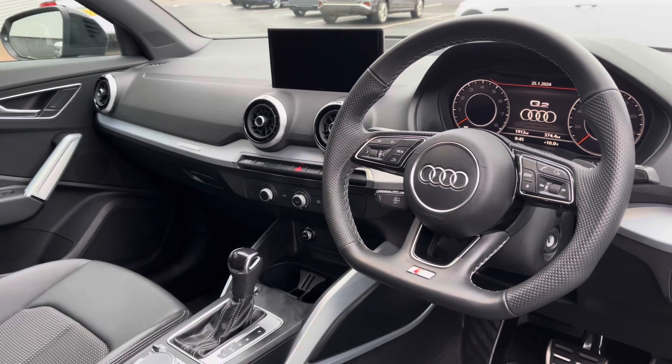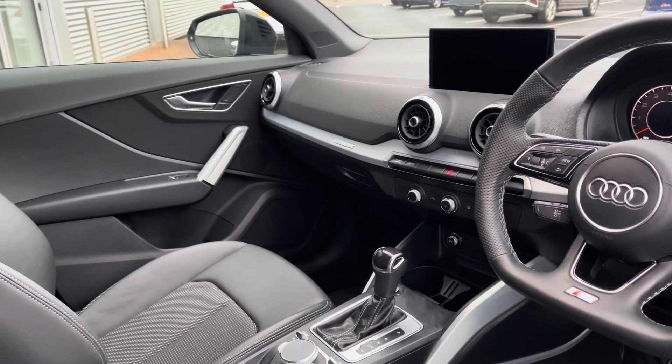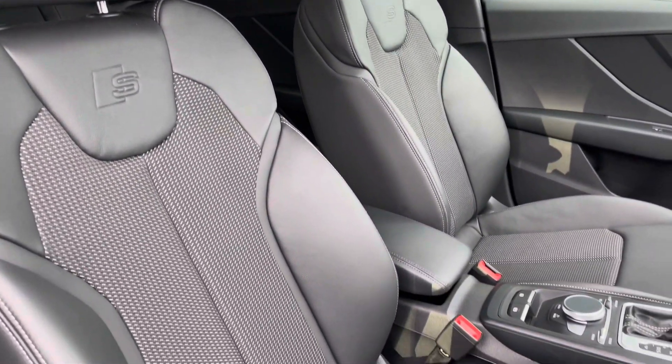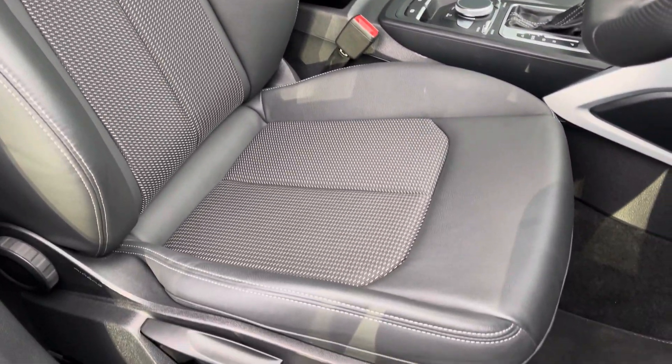To the front of the vehicle you've got a flat bottom leather wrapped steering wheel and a driver focused, clean minimal interior where the silver inlays help to provide a nice uplifting feel. The front seats are sport style with the S line badge and they do offer plenty of adjustment so you'll have no problem finding your correct driving position.